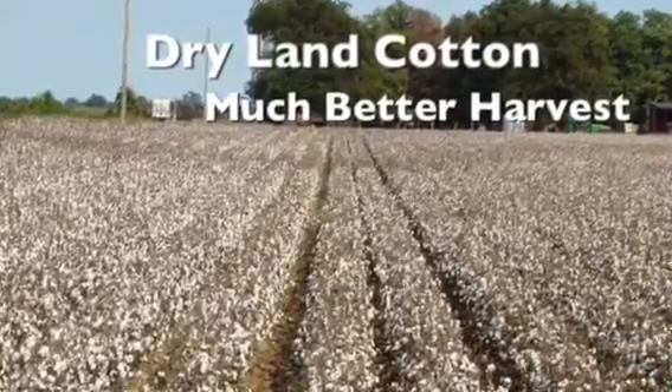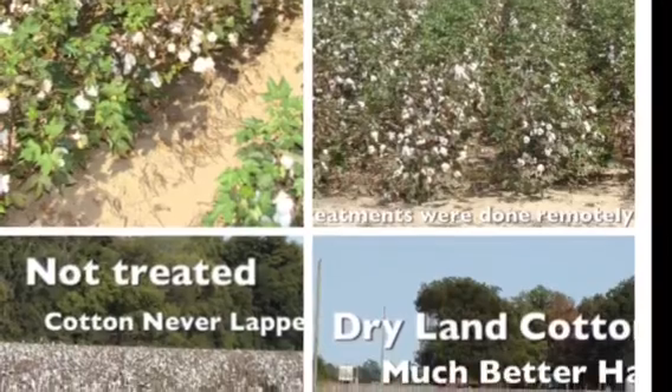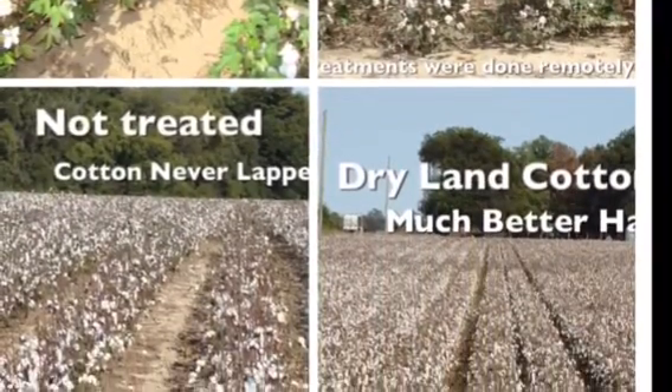Now we're going to show you these fields — pictures of the dry land non-treated and the treated dry land — and show you the side-by-side comparison of them. It's a big difference at harvest time.